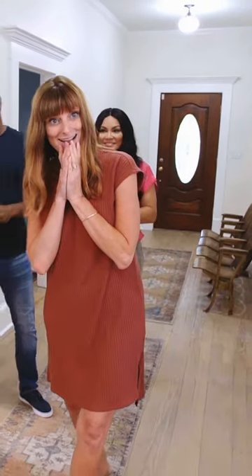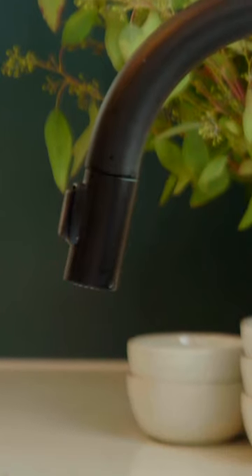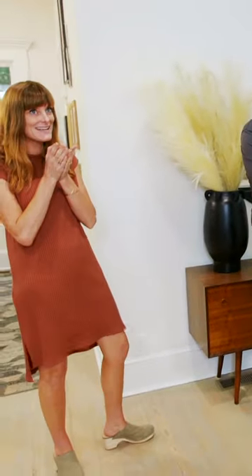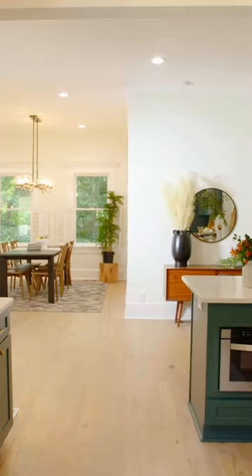Oh my gosh, wow! It's so pretty. Oh my goodness. I mean, this is not real. It doesn't even look like the same place at all.